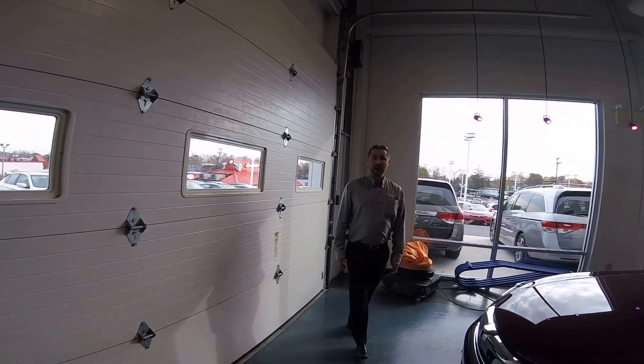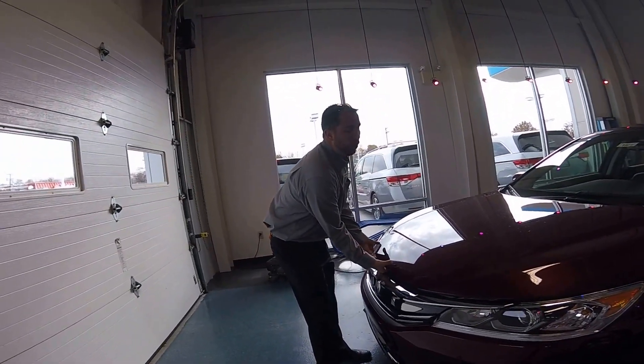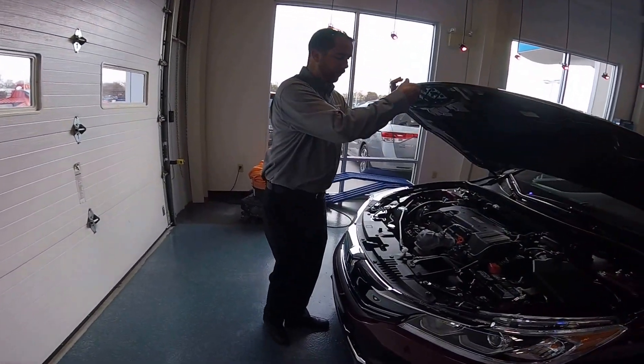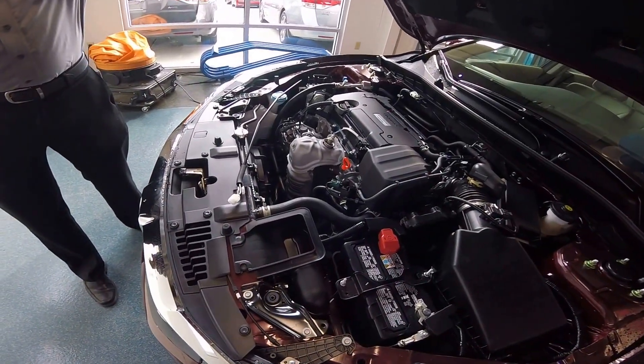This is the 2017 Honda Accord, an LX model. The LX Accord features a 185-horsepower four-cylinder engine with direct injection, mated with a continuously variable transmission.